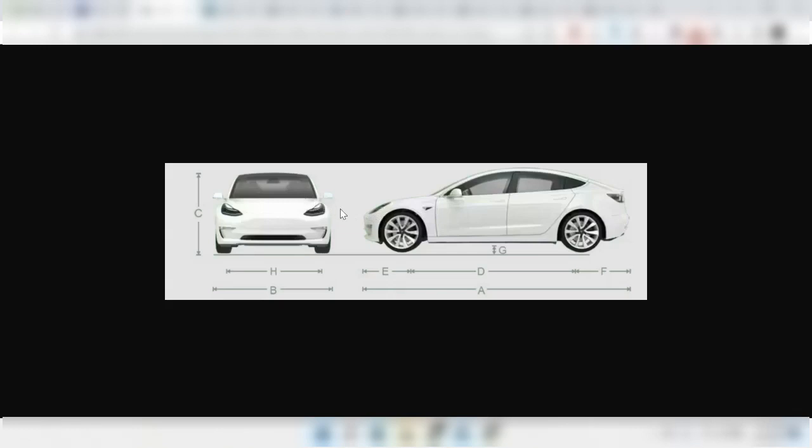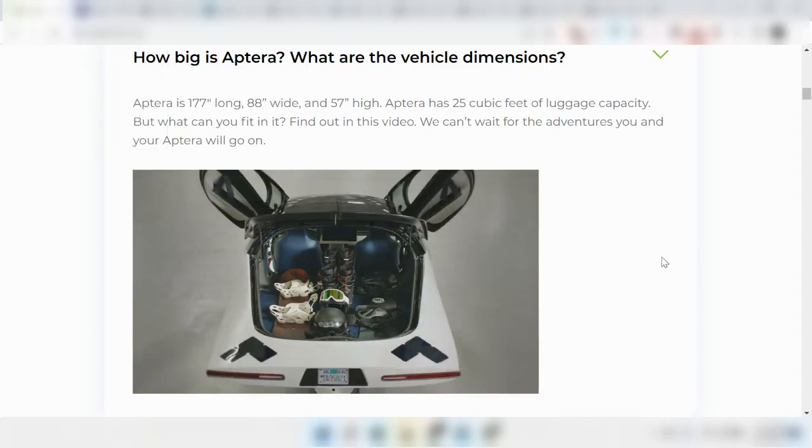But when you compare it to something like the Model 3, which was 185 inches long, you can see that the Aptera is only about 8 inches shorter than the Model 3.